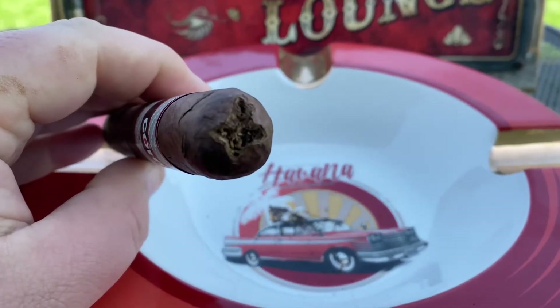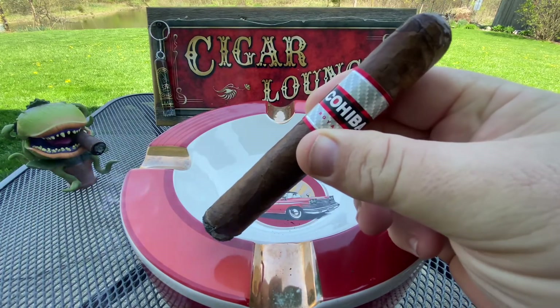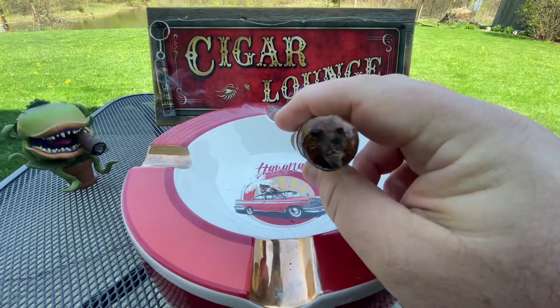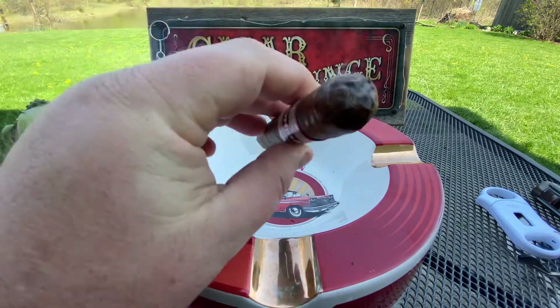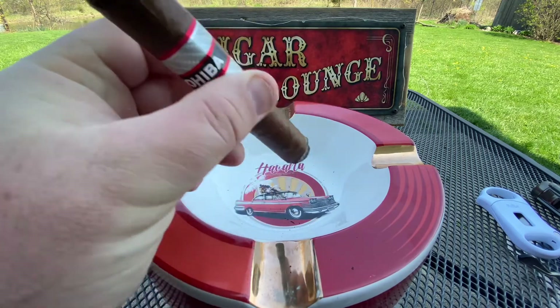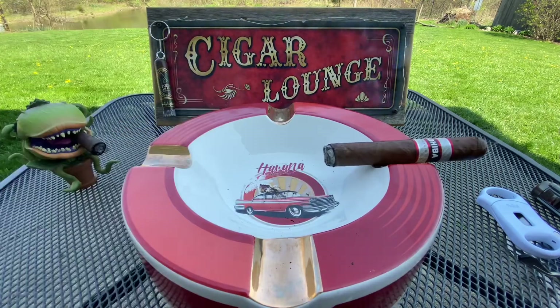That's a nice looking V-cut. Off the bat, I'm definitely getting some strong cocoa and leather right from the get-go. And it is strong. A very good start here for this cigar, in my opinion.